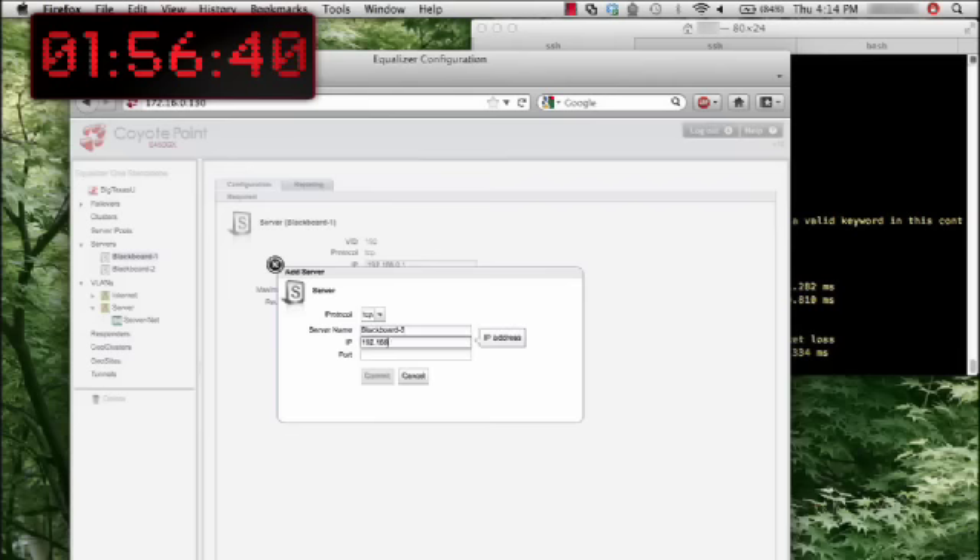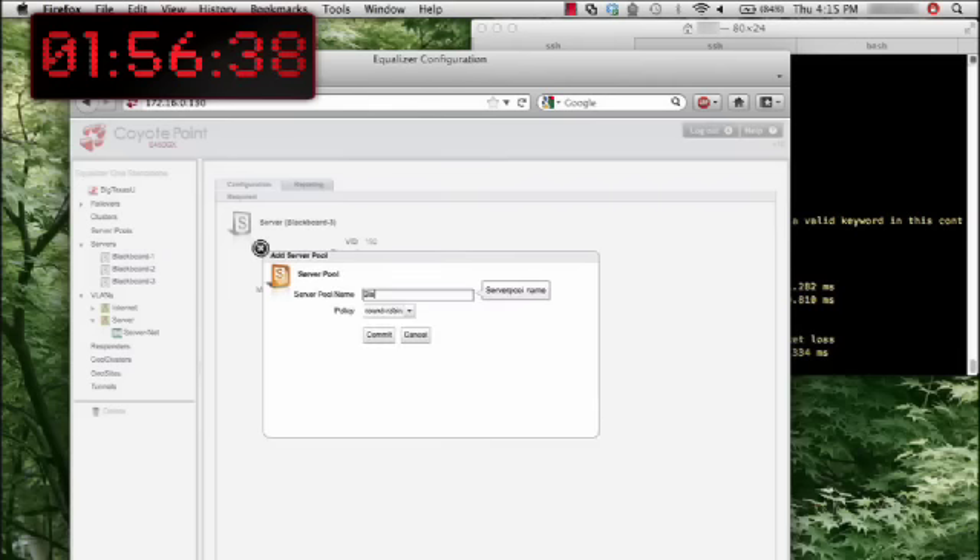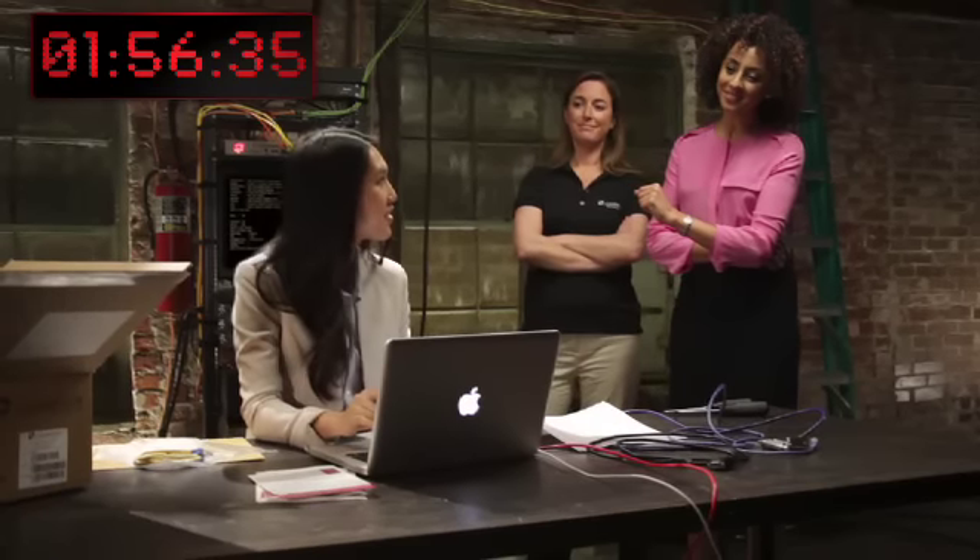She seemed a little nervous at first, but she seems to be doing well. I think she's going to sail through the VMware integration and smart control setup. Virtual servers can be challenging — we just make it really easy to manage. You still doing okay? Yep, so far, so good.